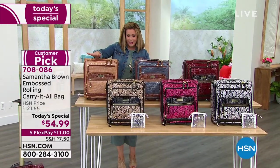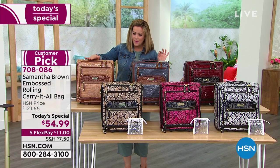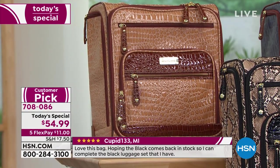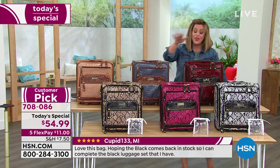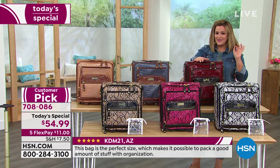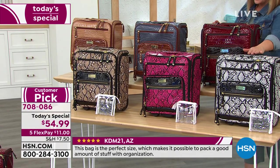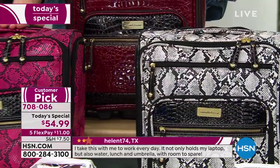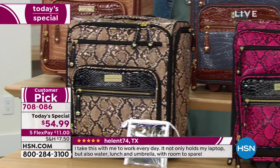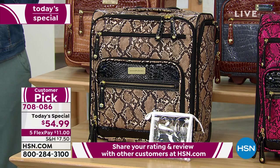It's available in solid colors: the caramel is so chic and elegant, designer-looking with beautiful warm tones. We also have bravo blue; the burgundy is one of my favorites and Samantha loves it too. For prints, there's black and white, fuchsia black, and the tan and black. Item number 708086 — it's quite simply one of the smartest bags Samantha has ever designed.